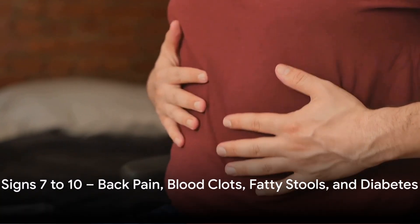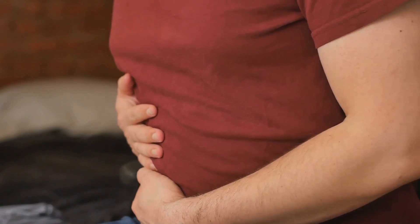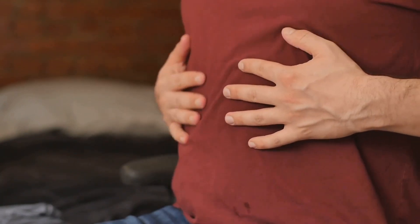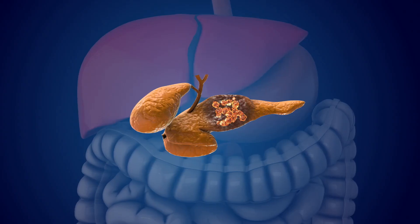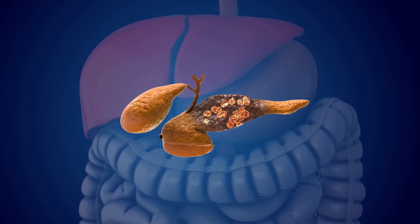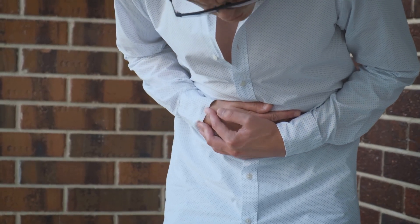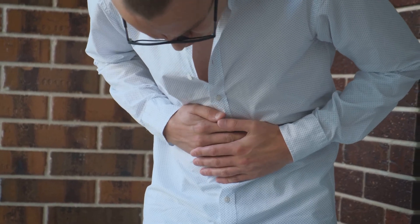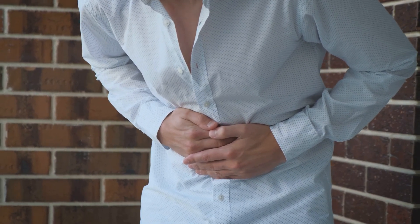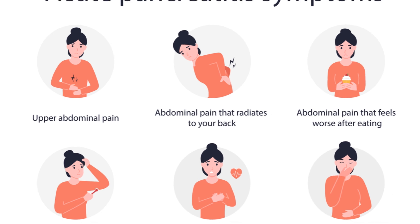Our final set of symptoms includes back pain, blood clots, fatty stools, and onset of diabetes. Let's begin with back pain. It's a common ailment, but persistent pain especially in your upper abdomen that radiates to your back might indicate a problem with your pancreas. It's not your typical backache, and it doesn't improve with rest. Next, we have blood clots. The pancreas' role in producing proteins that help our blood clot is essential, but if there's a disruption in this process, it could lead to the formation of blood clots. These clots can block blood flow in veins or arteries, leading to potentially serious complications.